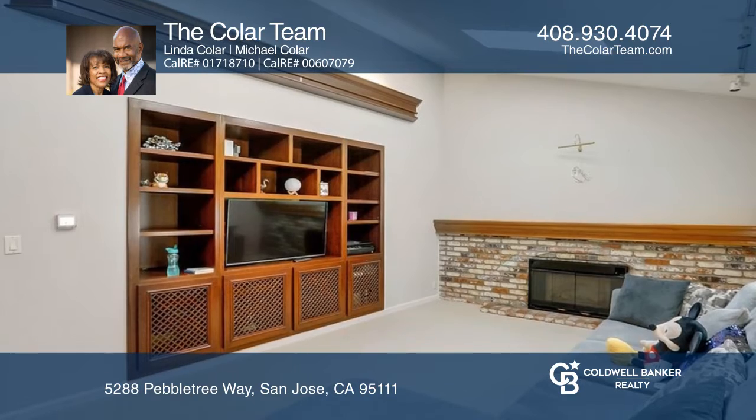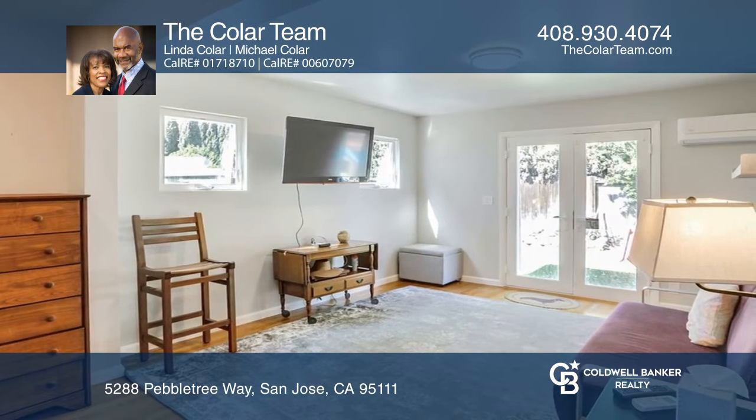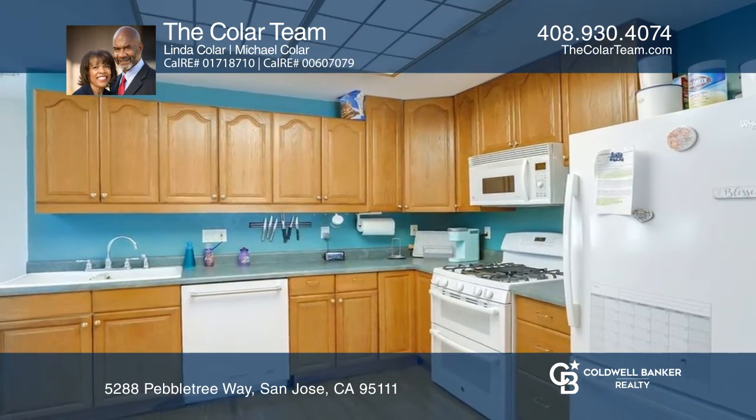Features include fresh interior paint, double-paned windows, central air conditioning, solar panels, an attached unit, and a swim spa.